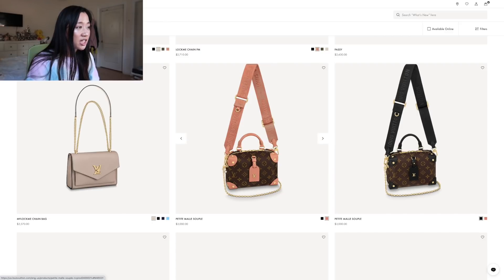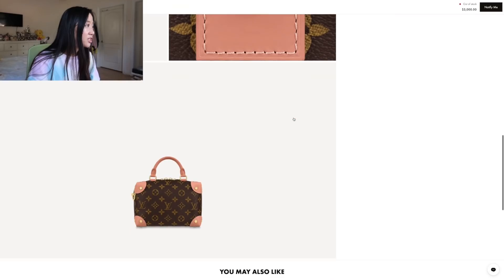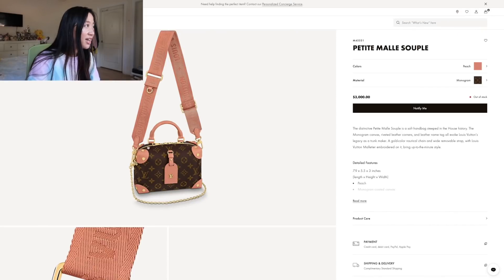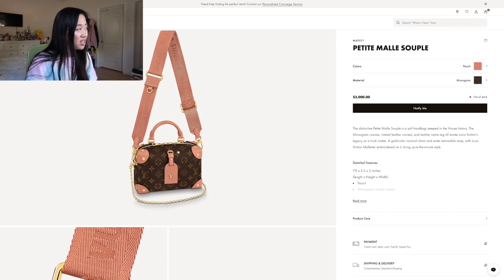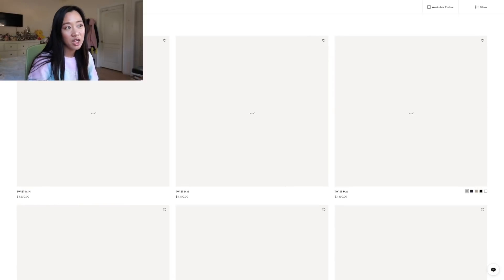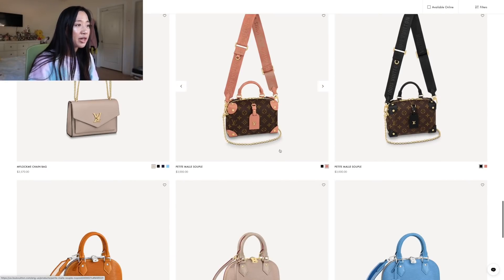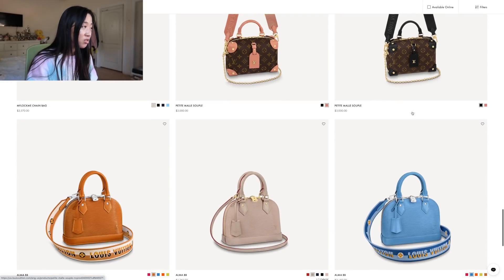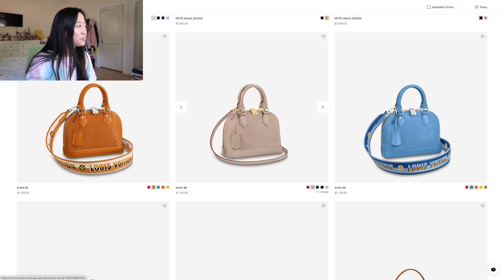The Petite Malle Souple — it looks like a cute puffy little briefcase. I really like the peach and the black. The chain appears to be removable, which I really like — you can take out the big strap and just have the little gold chain as a shoulder bag. Price-point wise it's reasonable because the normal Petite Malle is about $4,200 or more. This is more interesting to me than the Multi-Pochette Accessoires because it's different.